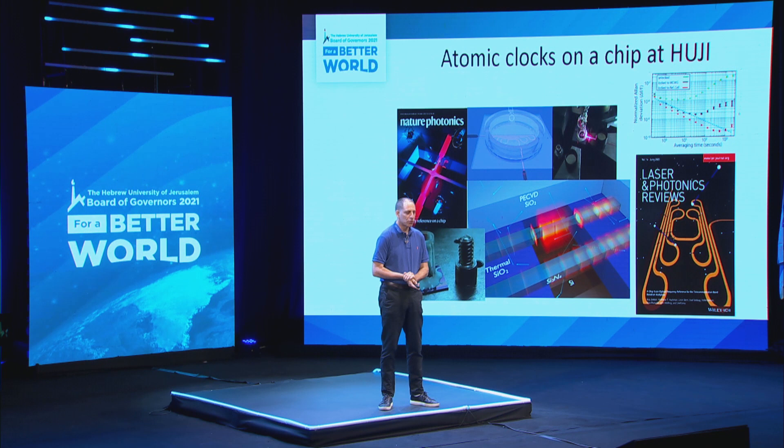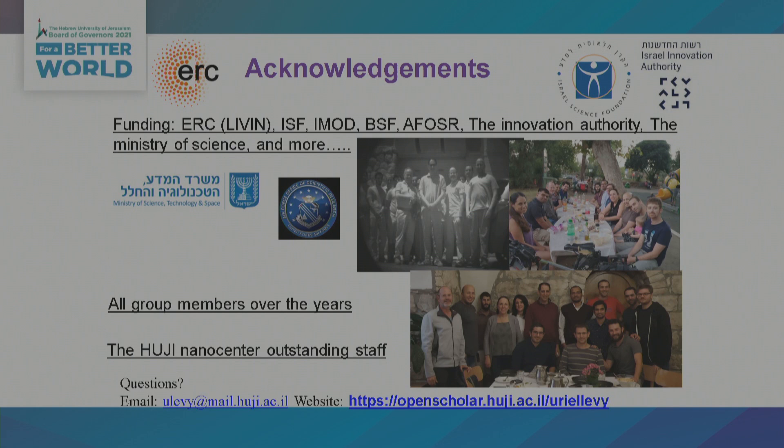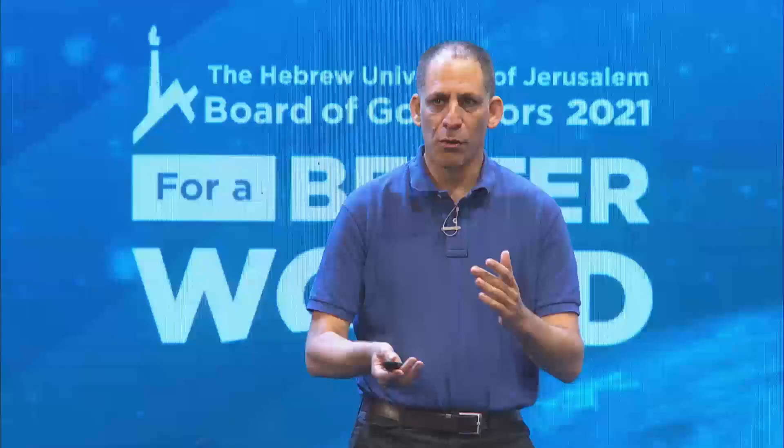With that, I think it's time to finalize the talk by acknowledging the funding agencies that are supporting this research, and I would also like to thank the university and its management for supporting us and providing us with the tools for the research. Thank you very much.